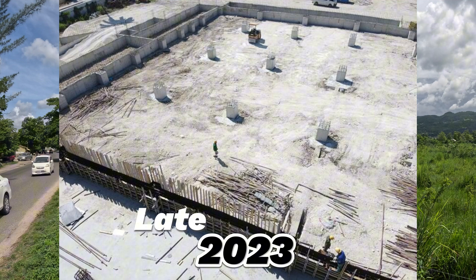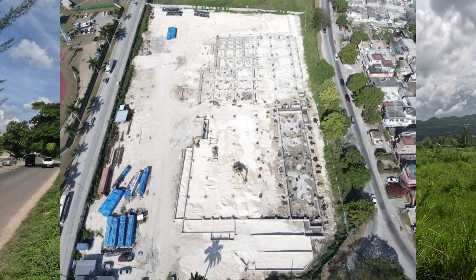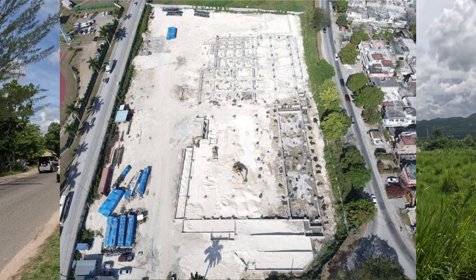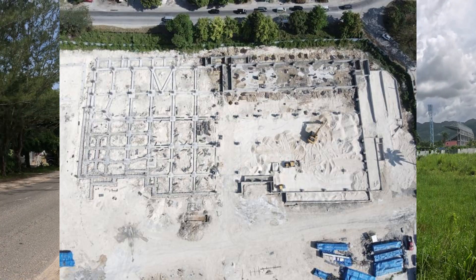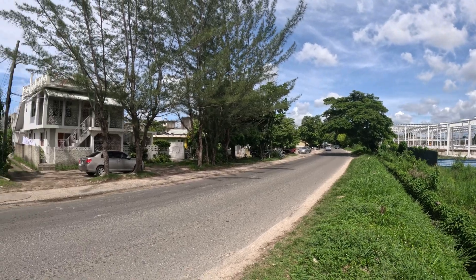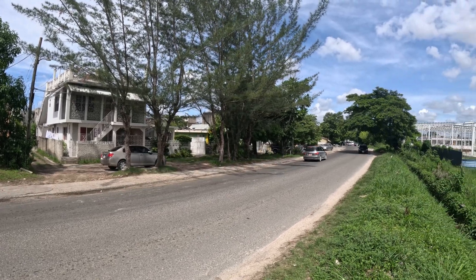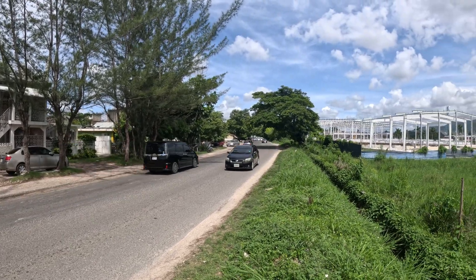These are the actual pictures of the initial stage of construction. These were taken from the internet just to give you a better feel of the area and how large it is.